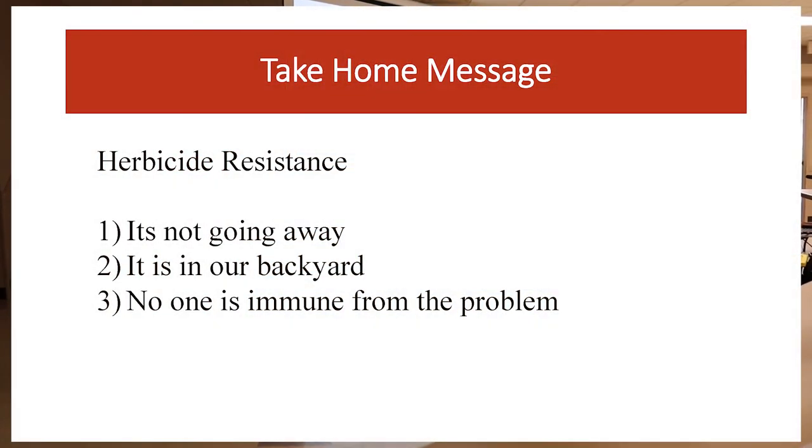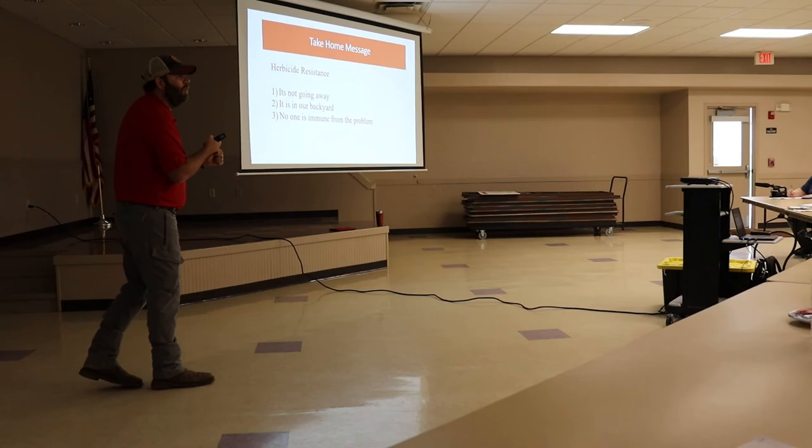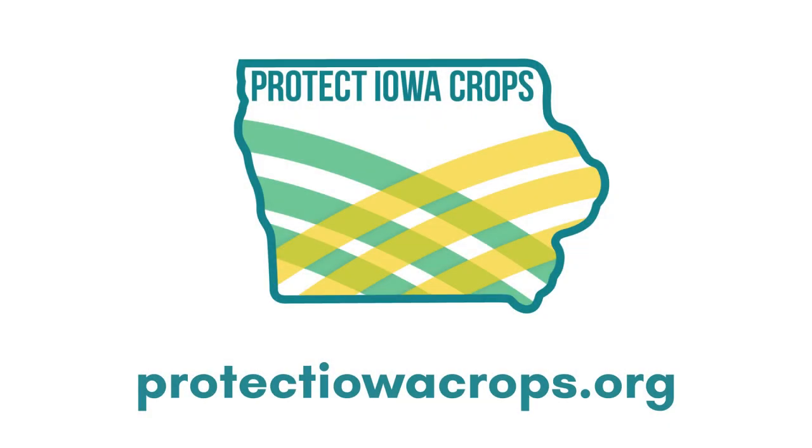The take-home message: this is not going away. It's not getting any better from these screens, it's in our backyard, and no one is immune to the problem. In 2020 we sampled additional locations to fill out the county. For more information or to get involved with the Harrison County Pest Resistance Management Project, visit protectiowacrops.org.